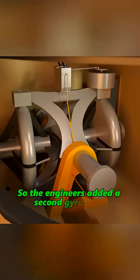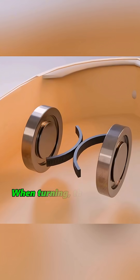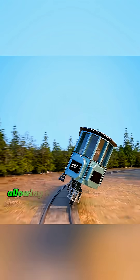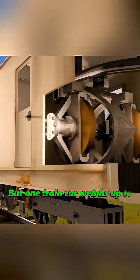So the engineers added a second gyroscope rotating in the opposite direction. When turning, the opposing forces of the two gyroscopes cancel each other out, allowing the train to navigate curves smoothly. But one train car weighs up to 22 tons.